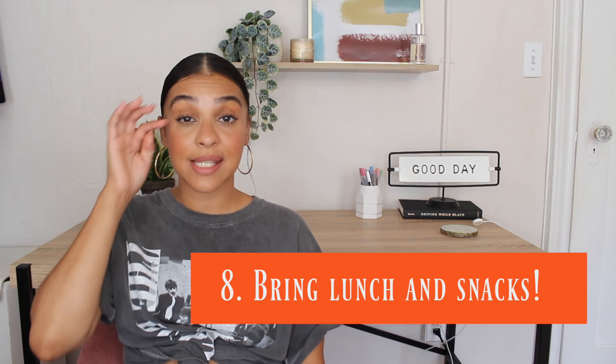Tip number eight: bring lunch and snacks with you, especially if it is a new location. You do not know what to expect. Especially here in New York City, not every neighborhood is a safe neighborhood, so you don't want to bank on being able to walk to the deli to get a sandwich. Also, you're not 100% sure what schedule you will get, especially if you're covering for a different teacher. Every teacher has a different schedule — one day you may have thought you'd get lunch at 12, but another teacher's schedule might have lunch at 2 or even 10. Bring snacks and bring lunch because the schedules will always be different.